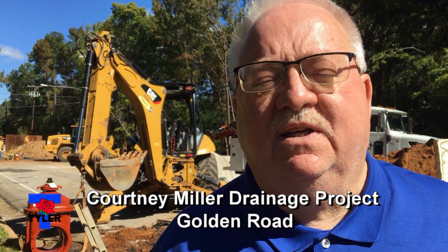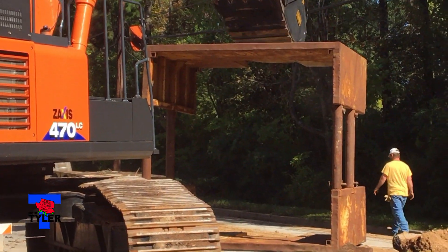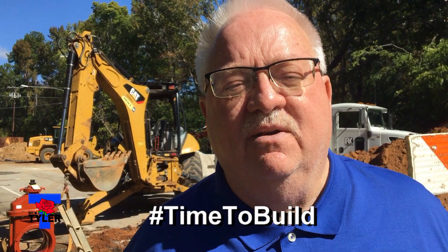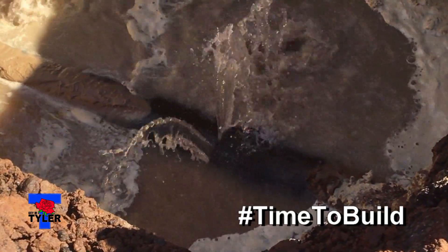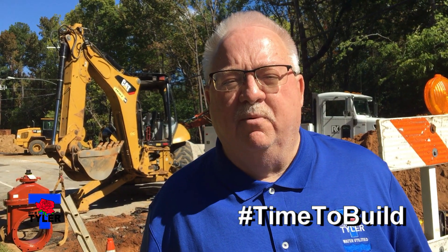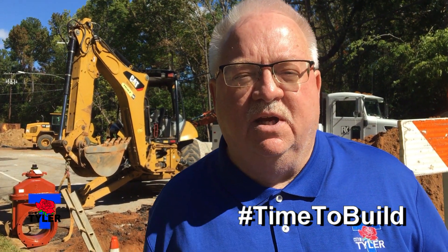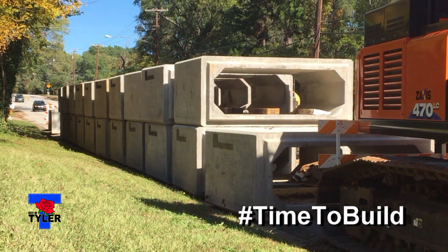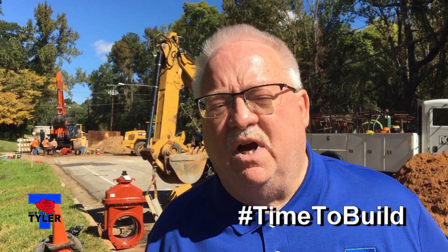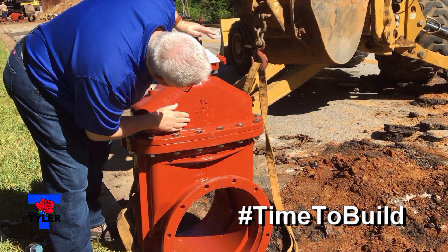We're out on the Courtney Miller drainage project, which right now is a utility project as part of the construction of putting in a new drainage system. We're having to relocate and lower some water lines, and we've run into a problem upstream with a valve that needs to be installed. We've got some issues with the pipe size, which generally happens in older neighborhoods where you don't know exactly what size pipe it is. Further back behind me you'll see a bunch of concrete box culverts that will be installed to help improve drainage in this area. This is one of those long-term drainage projects — Courtney Miller has been known as a problem for many years, and we now have funding and are moving forward.